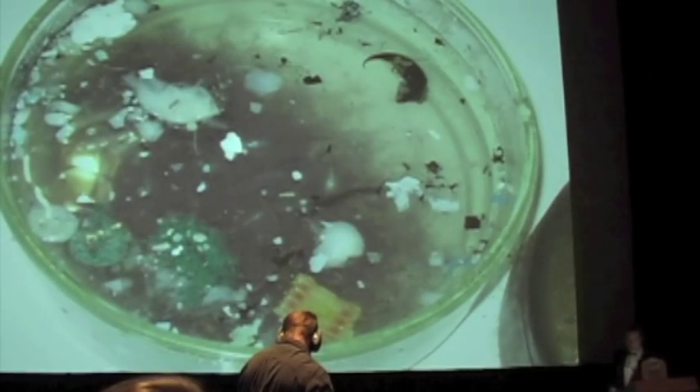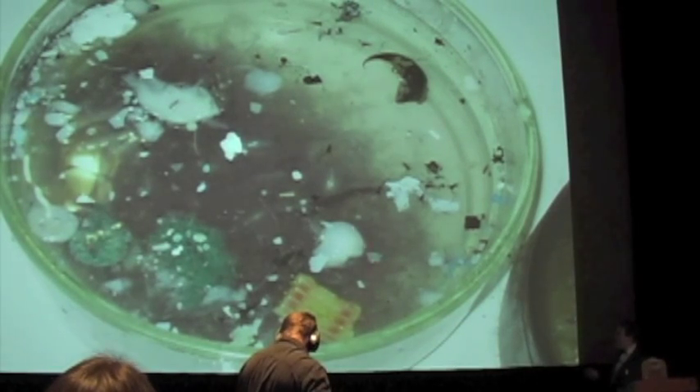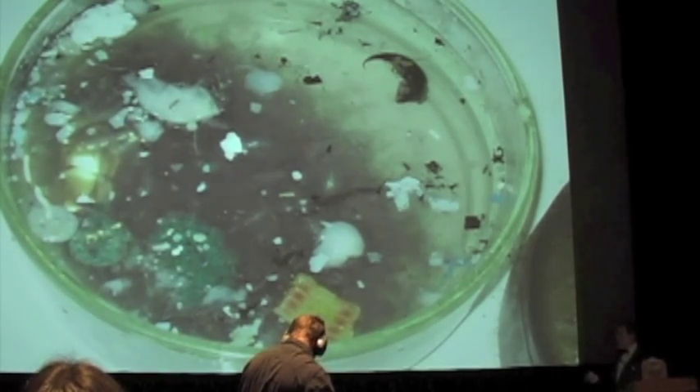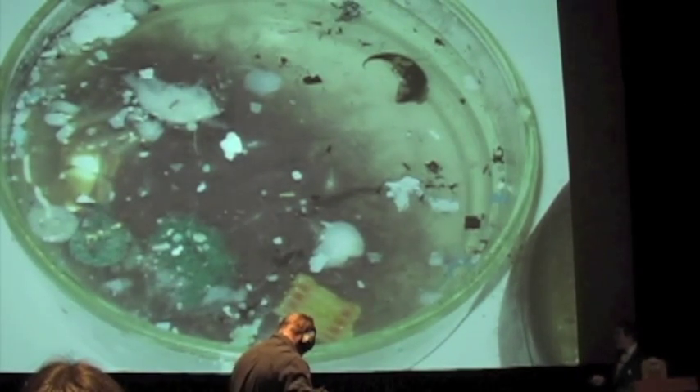Our initial survey in 1999 found six times as much plastic by weight as plankton. When we dry and separate the plastic from the plankton, we found there was six pounds of plastic for every pound of zooplankton — that's the animal plankton that feeds on the plant plankton.